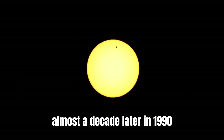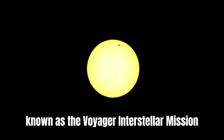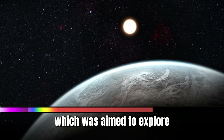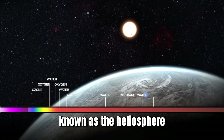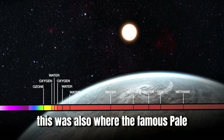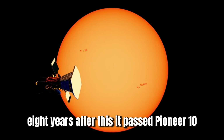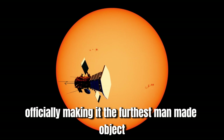Almost a decade later, in 1990, Voyager 1 started on the extended phase of its journey, known as the Voyager Interstellar Mission, aimed to explore the outermost edge of the sun's domain — the heliosphere — and venture beyond into the interstellar medium. This was also where the famous pale blue dot picture was taken. Eight years after this, it passed Pioneer 10, officially making it the furthest man-made object.